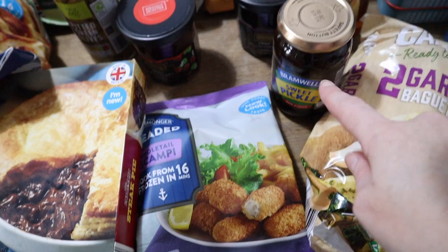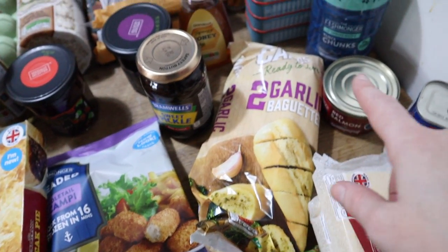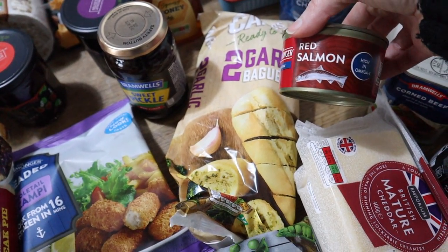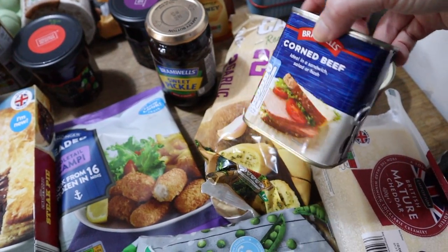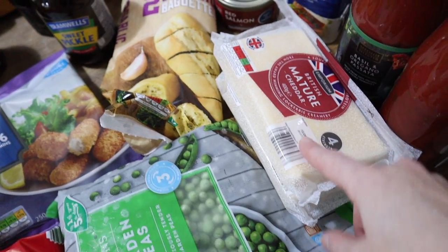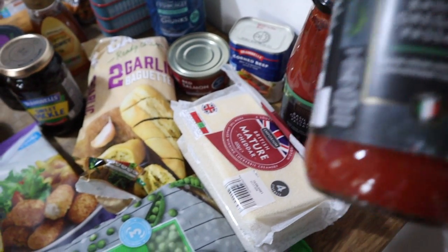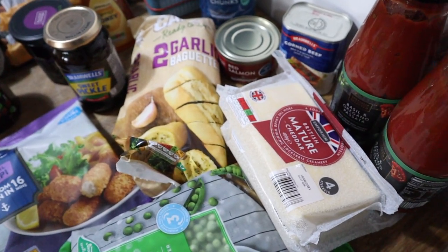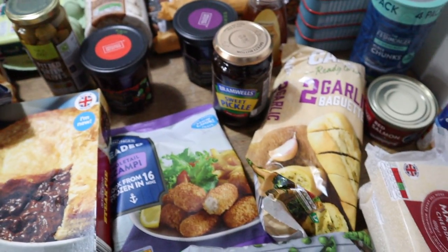Then we've got some scampi, some pickle for cheese and pickle sandwiches, garlic bread, a tin of red salmon — I really fancied that — and a tin of corned beef which I don't like but everyone else does. Cheddar, some passata — this one is the basil and oregano passata — and lastly two packets of smoked baked German ham. Oh, and I almost forgot to say that that lot came to £99.